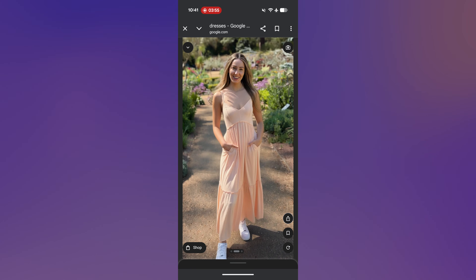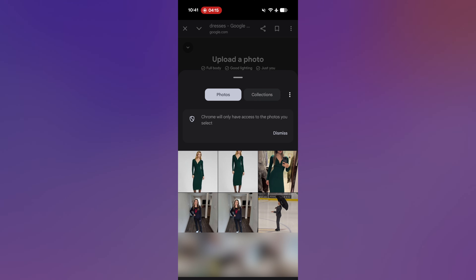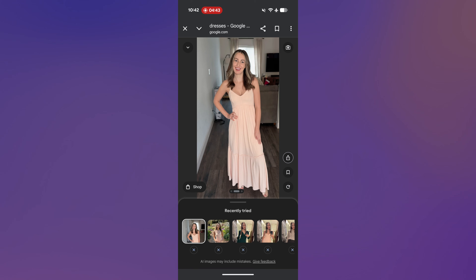Tap on 'upload your photo' and here you can grab one from your photo library or just snap a photo in the moment. It's going to instantly get to work putting you in that piece of clothing — in this case, this dress — and in a matter of seconds you're going to get an idea of what this is going to look like on you. If you don't like the photo you uploaded, or maybe you have an updated one, you can change that at any time. After it generates a virtual try-on for you, there's a little camera icon in the top right — tap on that to delete the original photo or replace it.